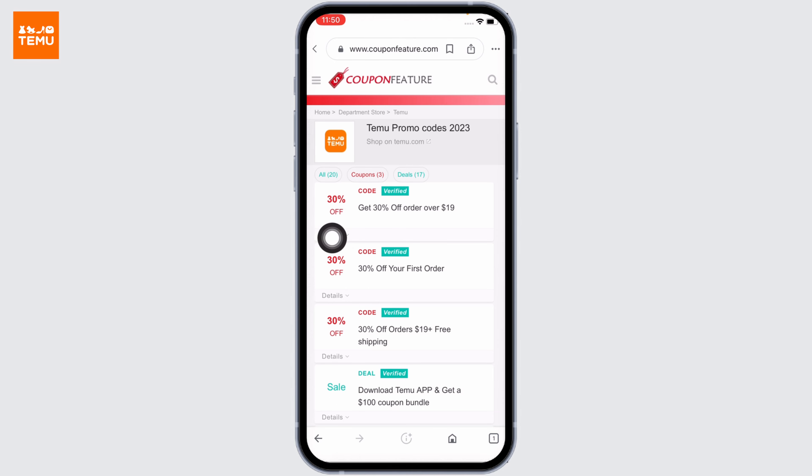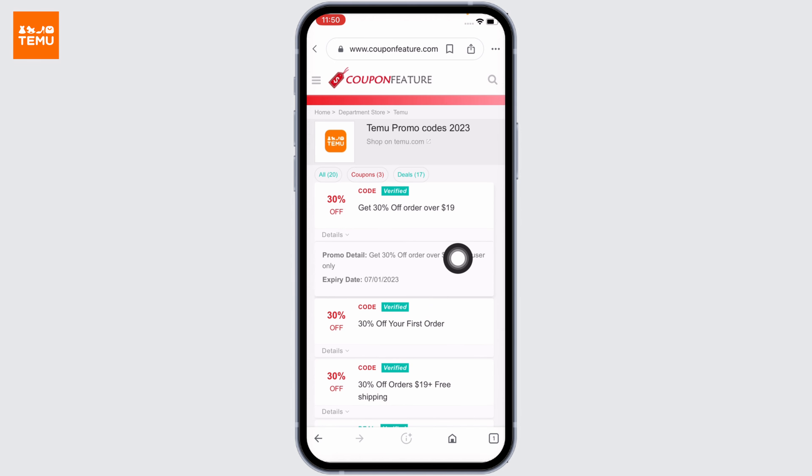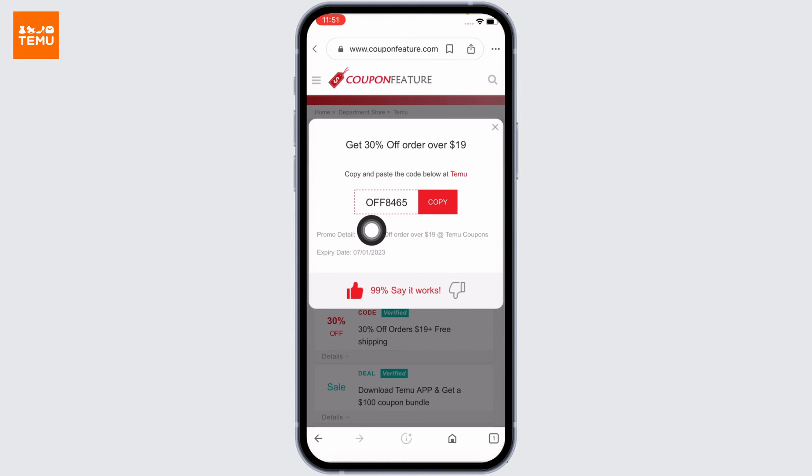The detail option is given at the bottom of the coupon. Make sure the coupon is not expired. If it is not expired and you want to use it, then you can tap on it.